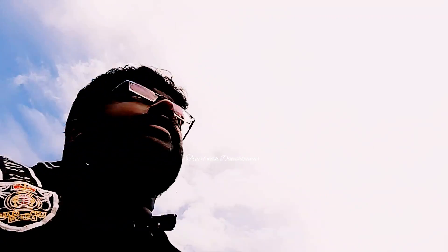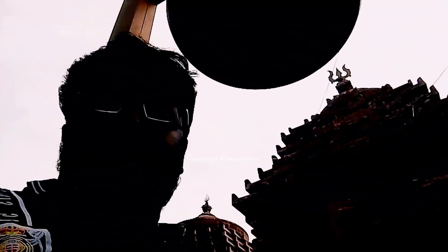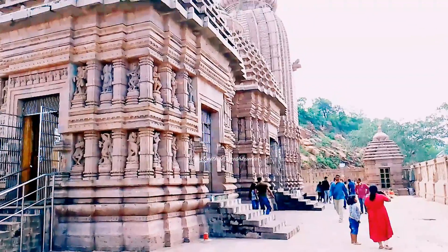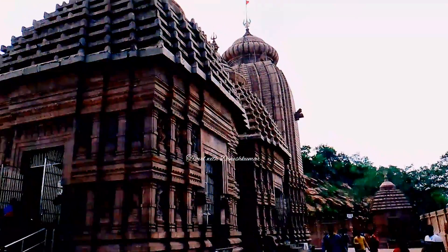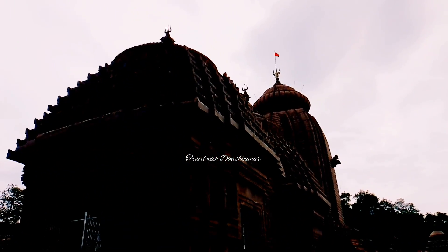There are three ways to reach the temple at Kondapai. There is a guard section, by road, there is a bus, and there is also a ropeway. We reach the temple in these three ways.